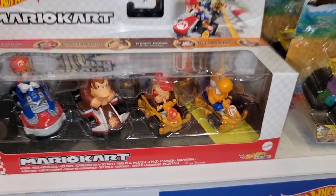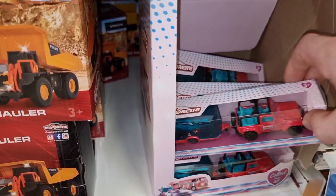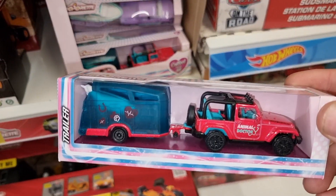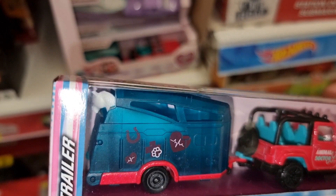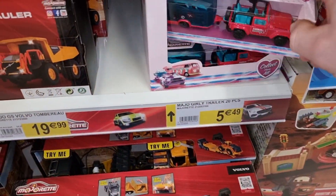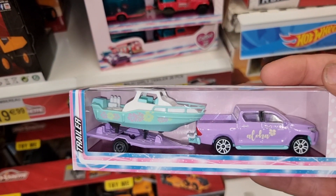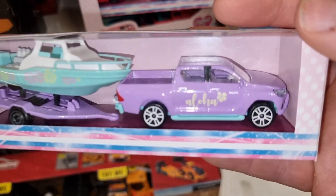Mario Kart - not really my thing. And here we even have diecast for girls - a nice jeep with a trailer with a horse in the back. Did a review about it. That is very cool.